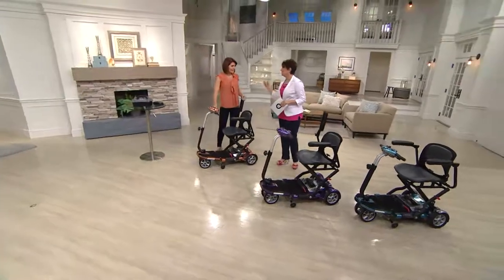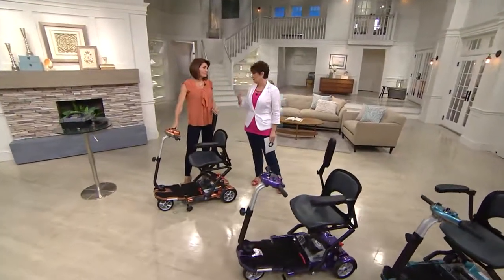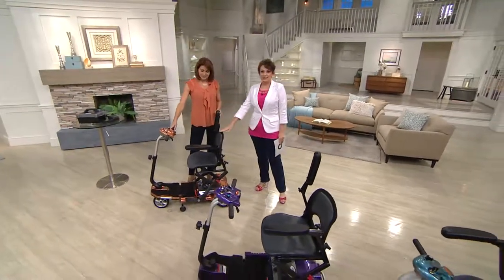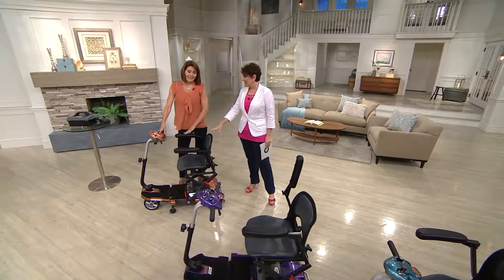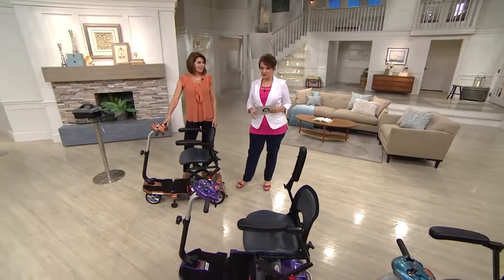Denise, this has been part of your mantra throughout your career — you really wanted to bring items that would help people live a fuller, more joyous life. And like I said, this is beyond just a great hot pick; this is freedom, this is happiness, this is so much more.